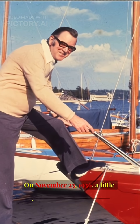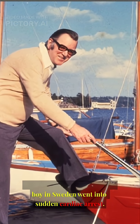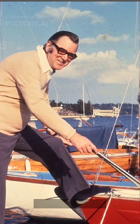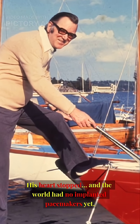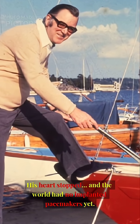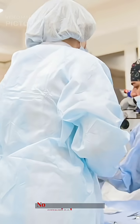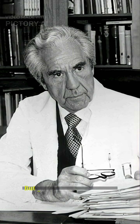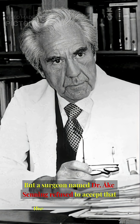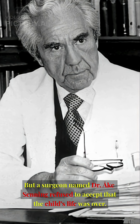On November 23, 1936, a little boy in Sweden went into sudden cardiac arrest. His heart stopped. And the world had no implanted pacemakers yet, no battery-powered devices, no surgical implants — nothing. But a surgeon named Dr. Orkay Senning refused to accept that the child's life was over.